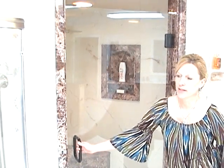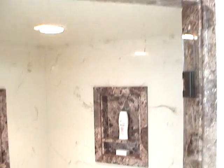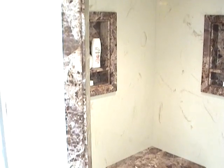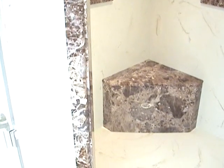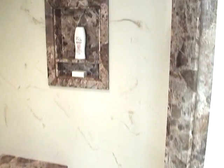One of our most popular products is our shower replacement. We can remove your existing tub or tub shower unit regardless of the material and replace it with a walk-in shower. The shower replacement can be installed in as little as one day.